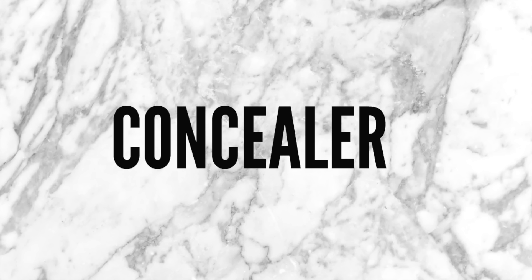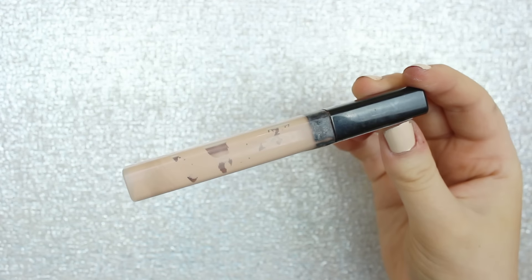For concealers, the drugstore has really great options and Maybelline has some excellent ones. I have two favorites — you definitely don't need both, but I want to show you options. The first is the Maybelline Fit Me Concealer. It looks super healthy on the skin, has great coverage, lasts long, and just really looks awesome. This is my favorite drugstore concealer and I love it so much.